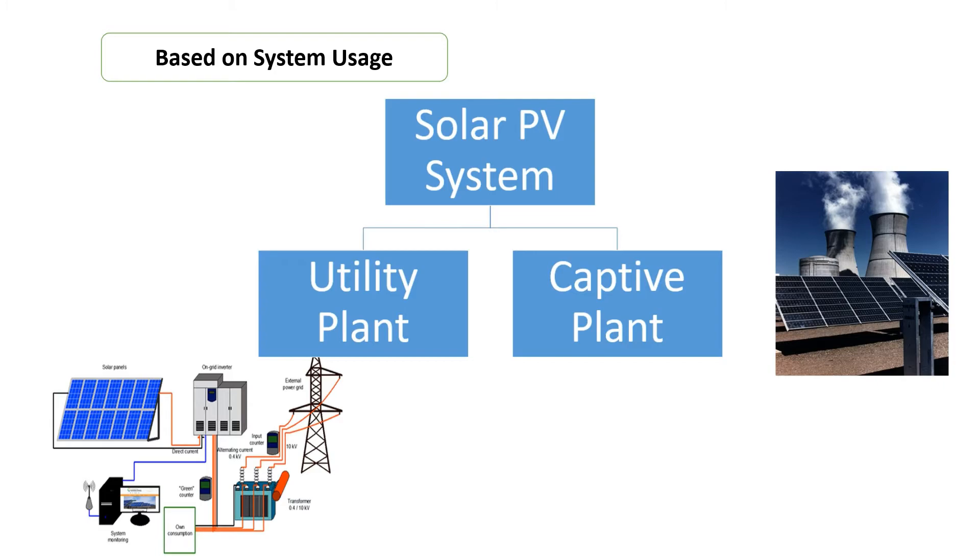On the other hand, there are captive plants. Unlike the utility plant, it generates power for a specific user's energy requirement only, and it can be grid-connected or hybrid based on the user's energy demand pattern.